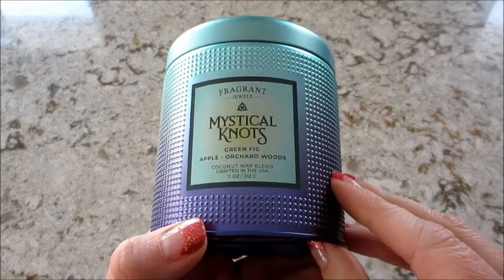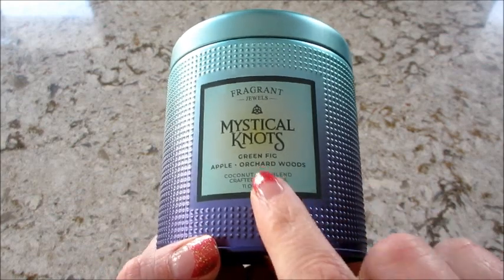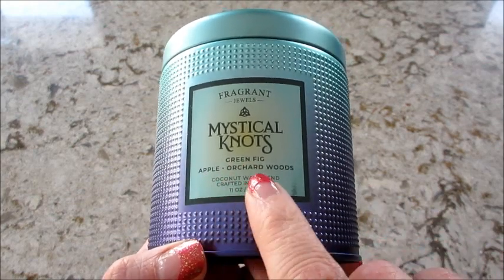Hi guys, welcome back to my channel. Today I have a reveal from Fragrant Jewels. This is their Mystical Knots candle. It says green fig, apple, and orchard woods.